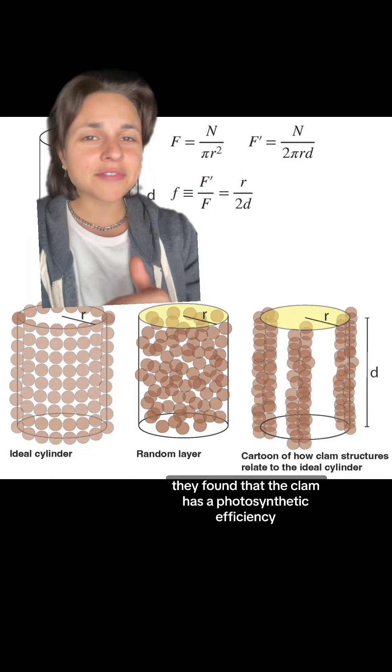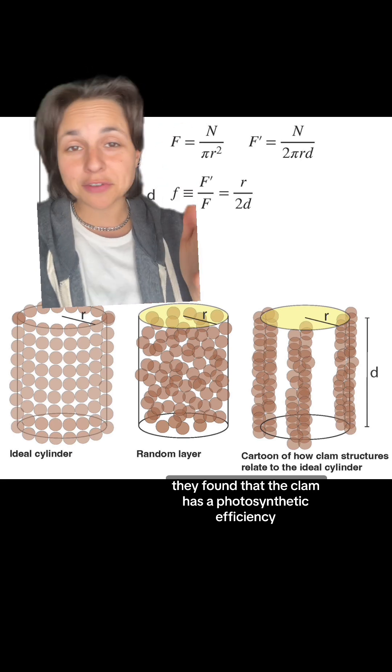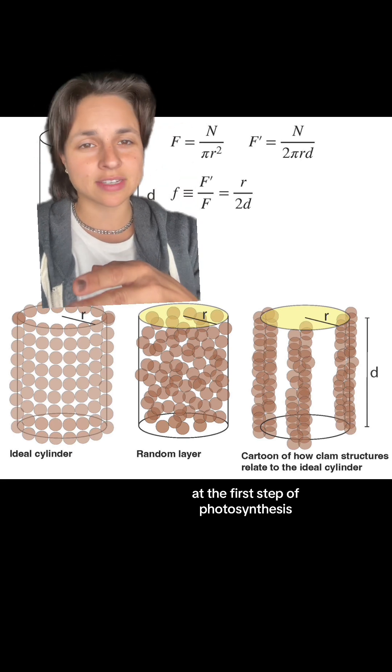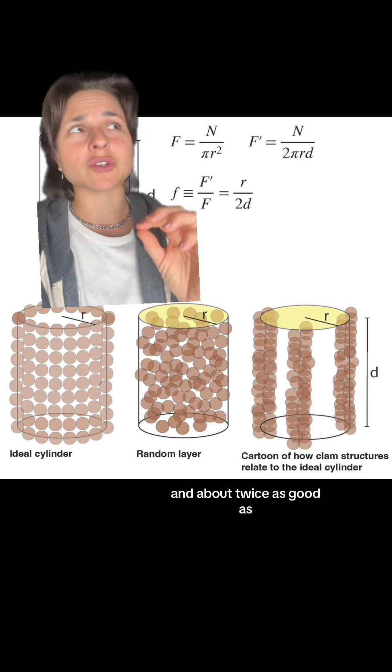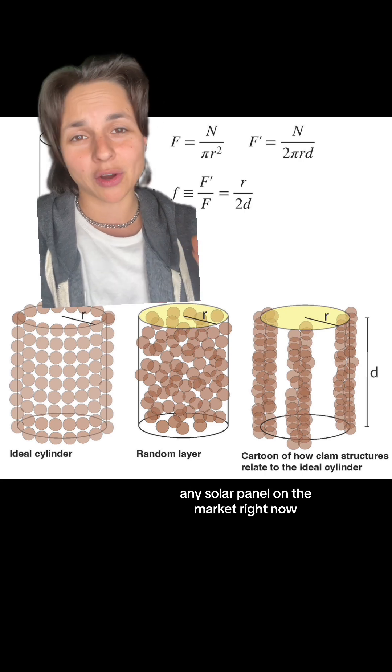When they modeled the system, they found that the clam has a photosynthetic efficiency at the first step of photosynthesis of about 43%, which is three times better than a tropical leaf and about twice as good as any solar panel on the market right now.